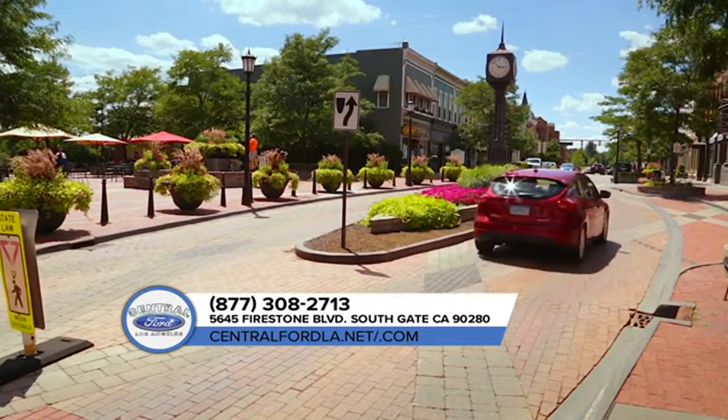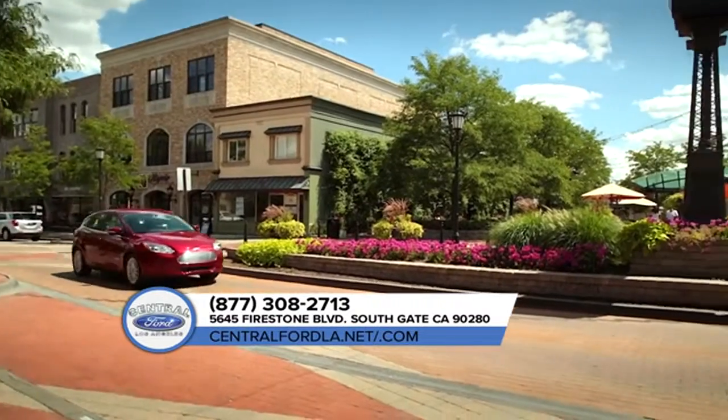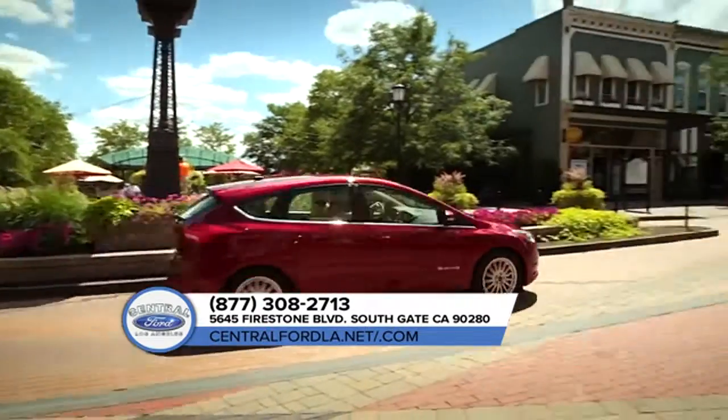Ford knows that everyone drives, some just have more fun while doing it, like those behind the wheel of the 2018 Ford Focus.